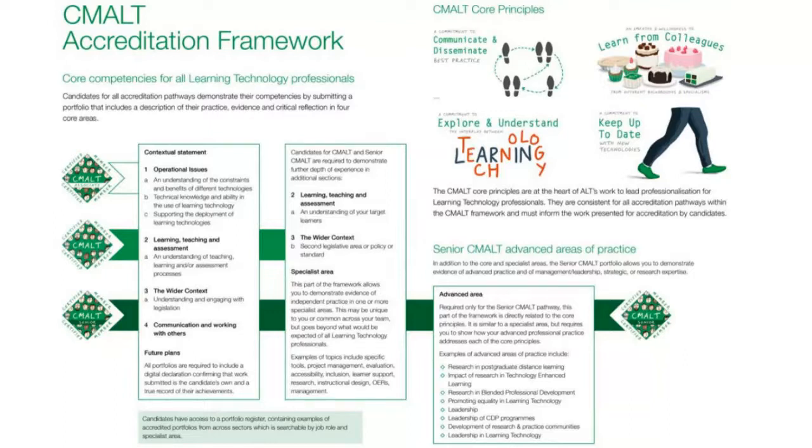If you're just at the beginning of your CMALT journey, you'll need to decide which pathway to choose — there are three: Associate CMALT, the main CMALT pathway, and Senior CMALT. Over the next few minutes I'll explain the different pathways, how to choose between them, and what the differences are in the portfolio and assessment process. There are core competencies relevant to all pathways, and then specialist and enhanced areas built on top for CMALT and Senior CMALT.